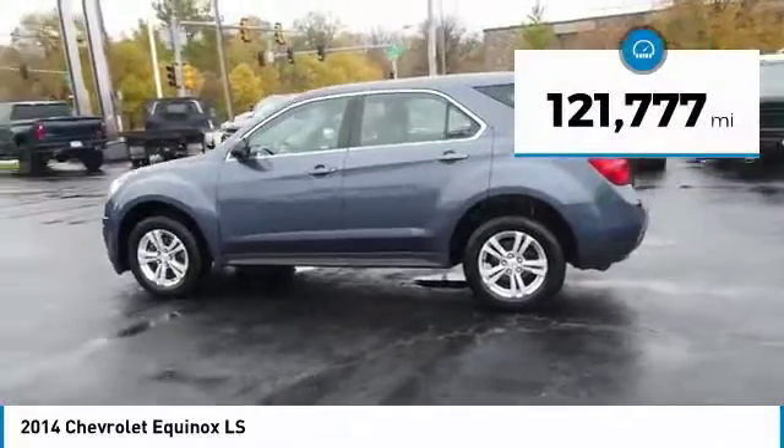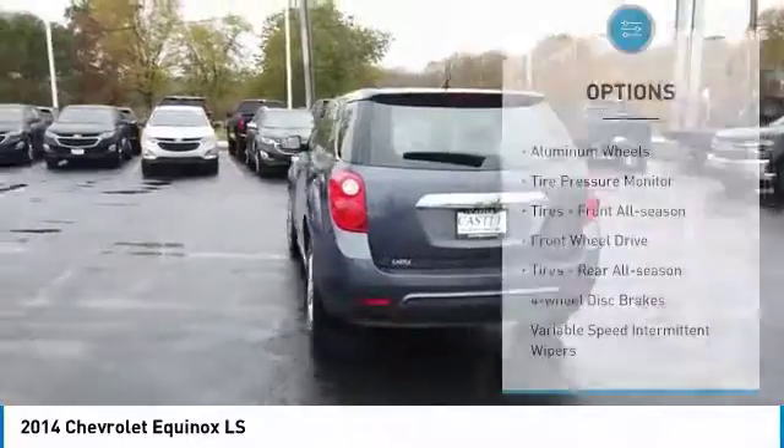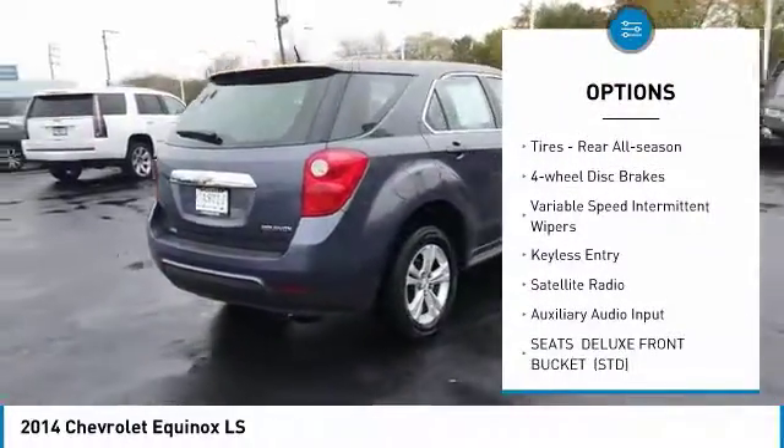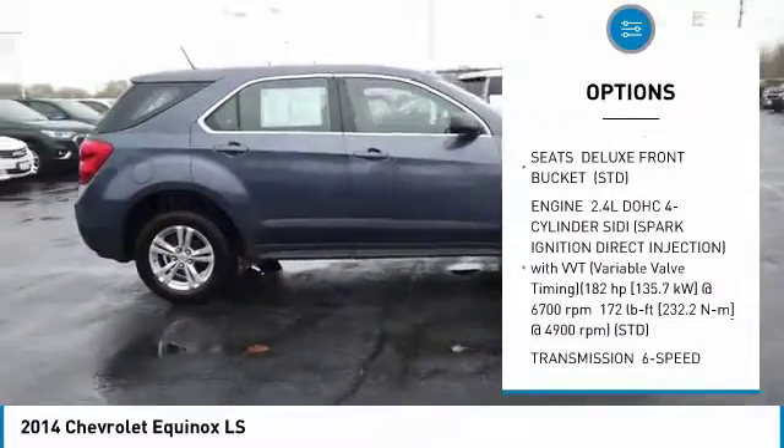This vehicle has less than 125,000 miles. Here are some of this vehicle's great options: aluminum wheels, tire pressure monitor, front all season tires, FWD, rear all season tires, four-wheel disc brakes.